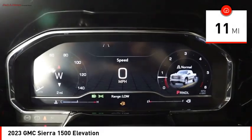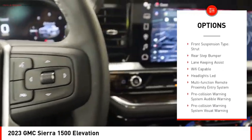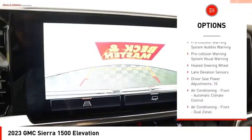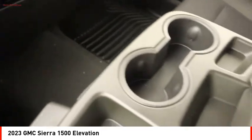Here are some of this vehicle's great options: power windows with safety reverse, tailgate step, remote engine start, cargo bed light, LED, active grille shutters, traction control, stability control, roll stability control, front suspension type strut, rear step bumper.